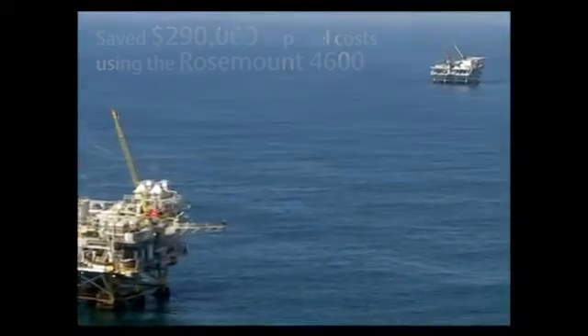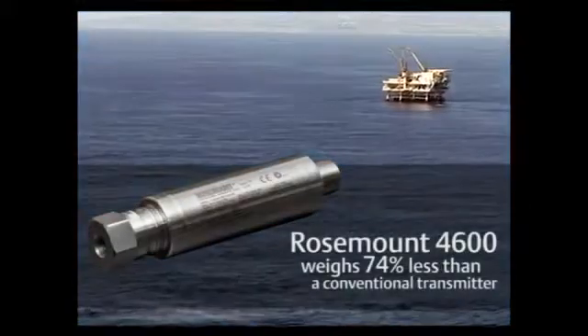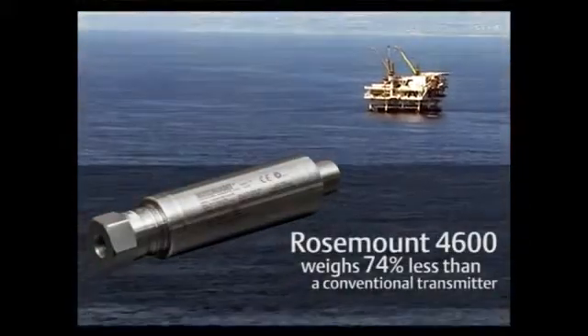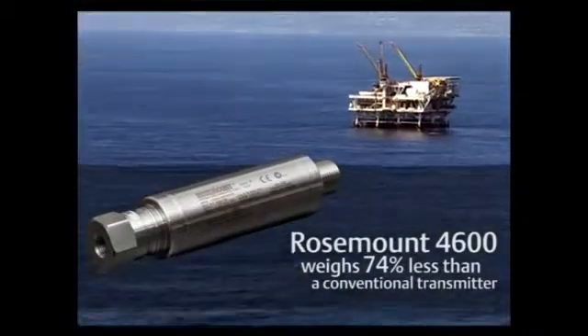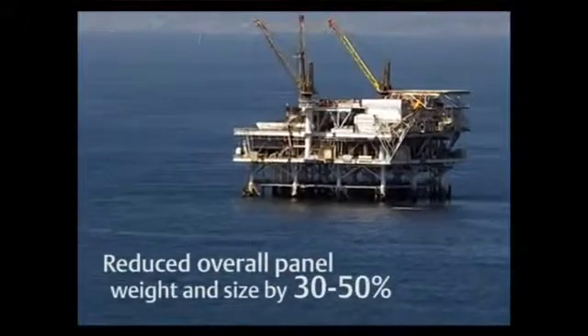Furthermore, many offshore platform projects are under pressure to reduce the weight of the platform. The 4600 weighs 74% less than a conventional pressure transmitter, which can reduce the overall weight of a panel by 30 to 50%.